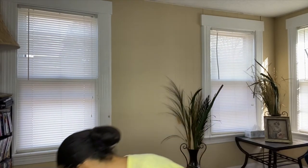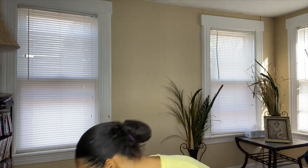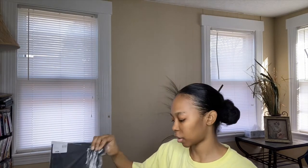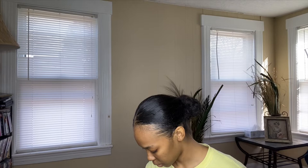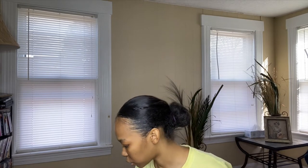So I got four pairs of jeans, then a bunch of shirts, and then not a jumpsuit but like a set. I'll start trying things on now — first thing I want to try on...